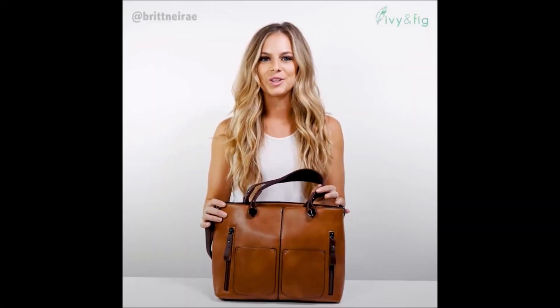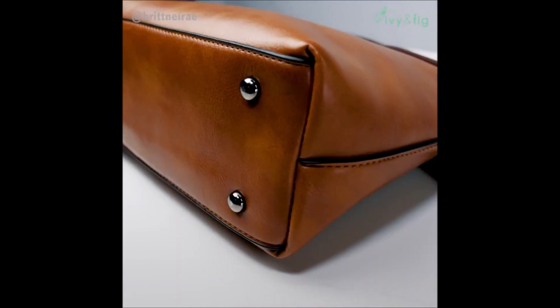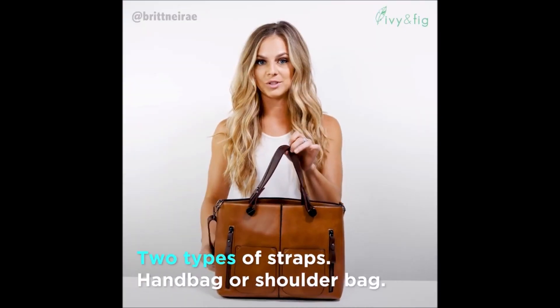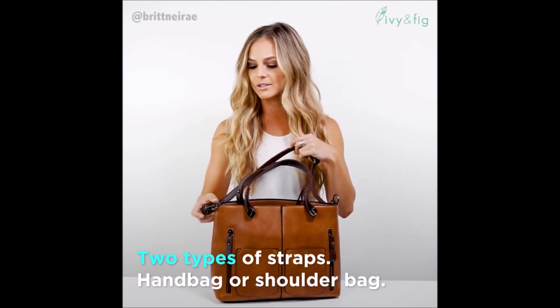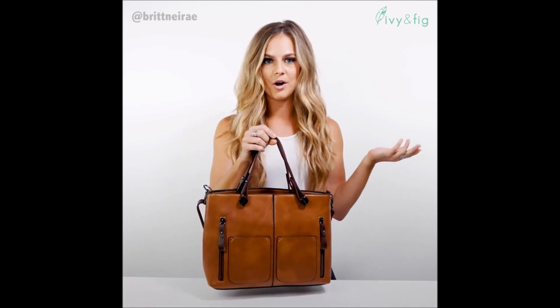Hi guys, it's Brittany. I just want to tell you a little bit about this awesome new bag I got from Ivy and Fig. It's a beautiful color. It's got two types of straps — one for over the shoulder that is also detachable, which I like, and one to carry just when you're at the mall or out and about.